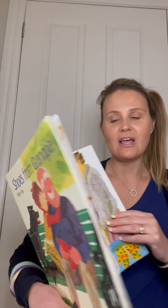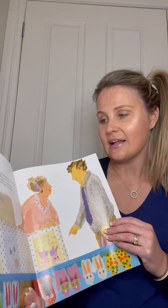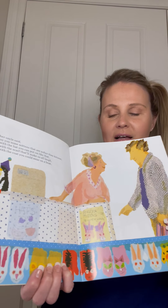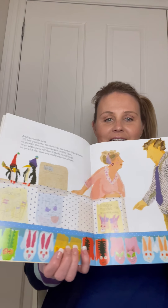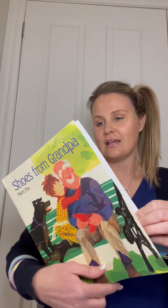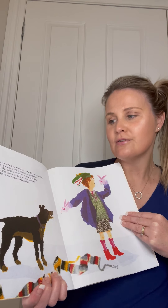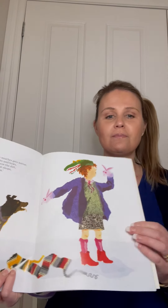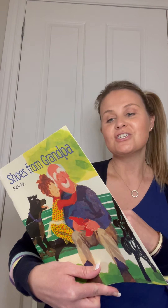And her uncle said, 'I'll buy you some mittens that are softer than kittens, to go with the hat that you put on like that, to go with the scarf that will make us all laugh, to go with the coat that you wear on a boat, to go with the sweater for when the weather gets wetter, to go with the blouse with the ribbons and bows, to go with the skirt that won't show the dirt, to go with the socks from the local shops, to go with those shoes from Grandpa.'